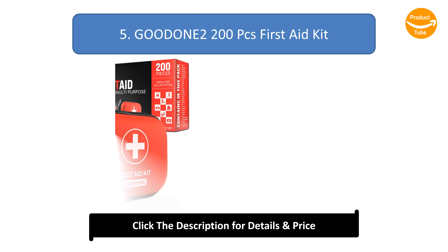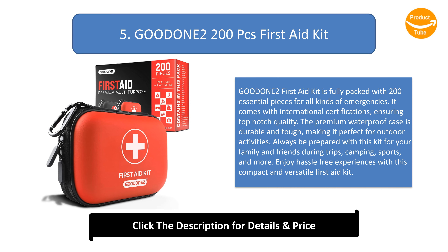Number 5: Good Unto 200 Pieces First Aid Kit. The Good Unto First Aid Kit is fully packed with 200 essential pieces for all kinds of emergencies. It comes with international certifications, ensuring top-notch quality. The premium waterproof case is durable and tough, making it perfect for outdoor activities. Always be prepared with this kit for your family and friends during trips, camping, sports, and more. Enjoy hassle-free experiences with this compact and versatile first aid kit.